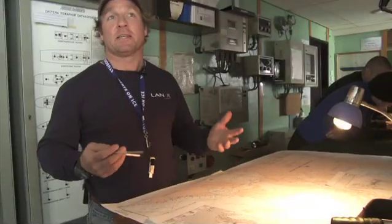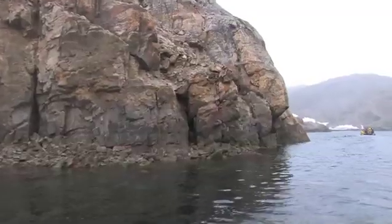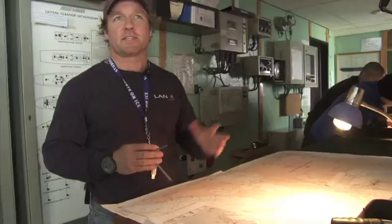Yesterday we had our first expedition day, which included our first zodiac cruise at Resolution Island — it was awesome. We cruised around Acadia Cove in the mist and we had a whale, seals, and icebergs.